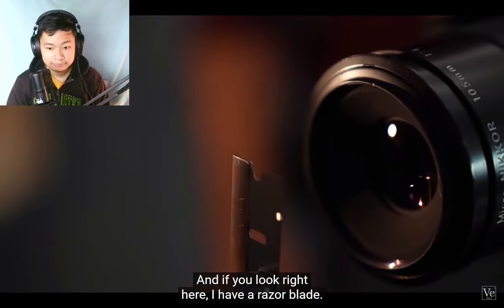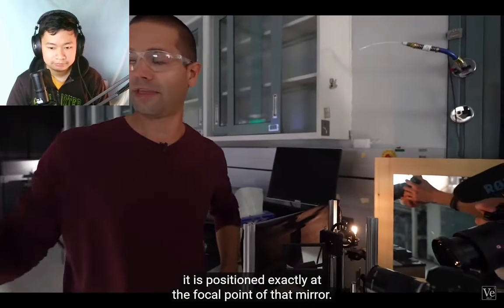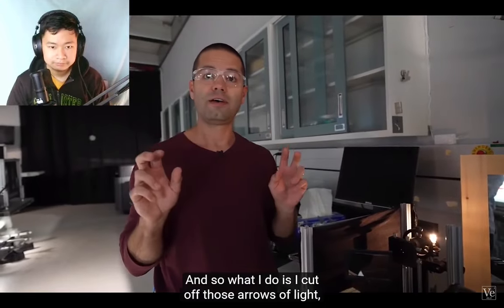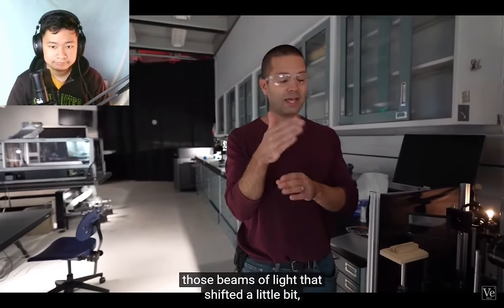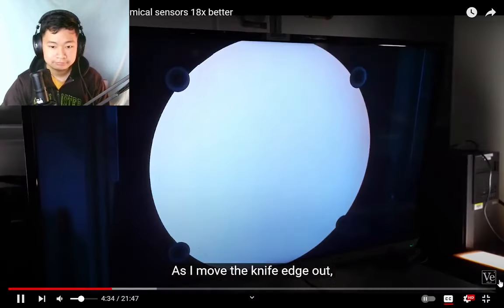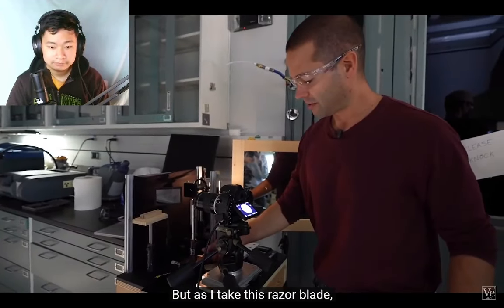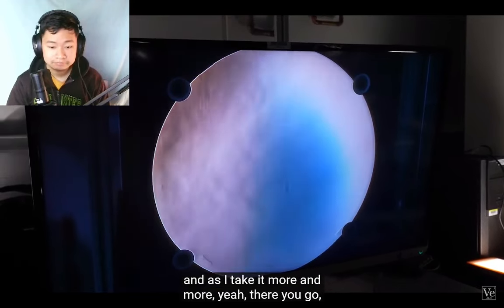Right here I have a razor, positioned exactly at the focal point of that mirror. The razor blade edge is able to move in and out of the focal plane. What I do is cut off those arrows of light — those beams that shifted a little bit — and block them as I move the knife edge in. So right now I'm not cutting off any light, it's just a really expensive mirror doing nothing. But as I take this razor blade and push it in, you start to see turbulence in the air.